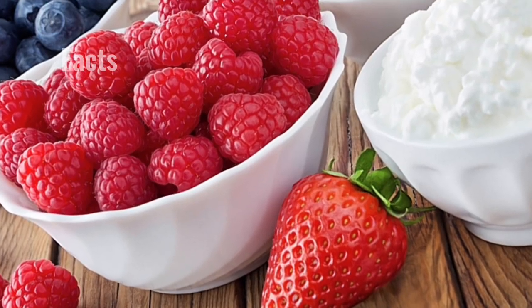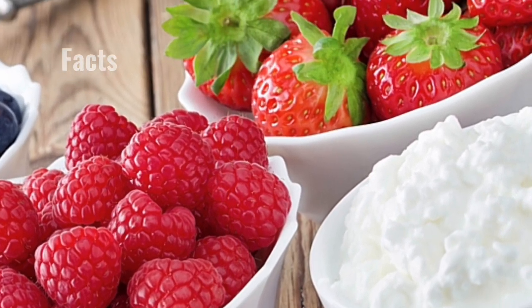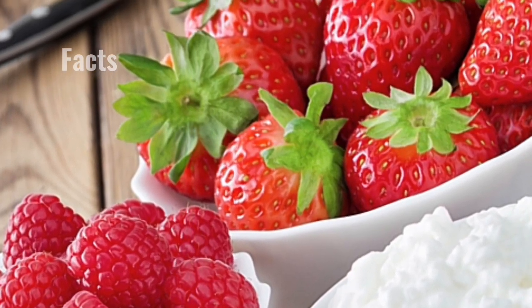If that wasn't wild enough, consider this: the humble avocado, turned millennial cult symbol, is also a berry.